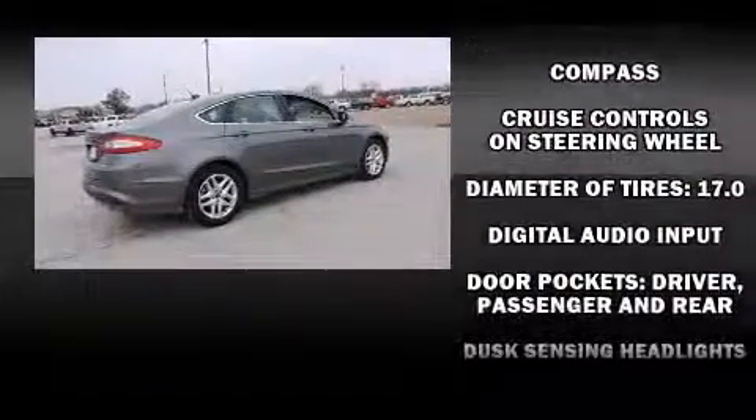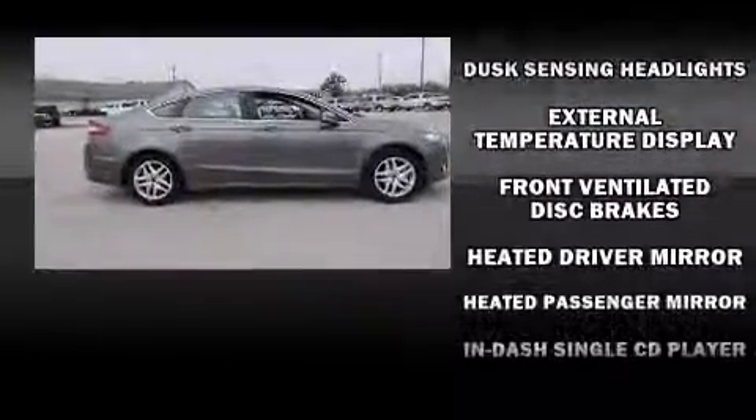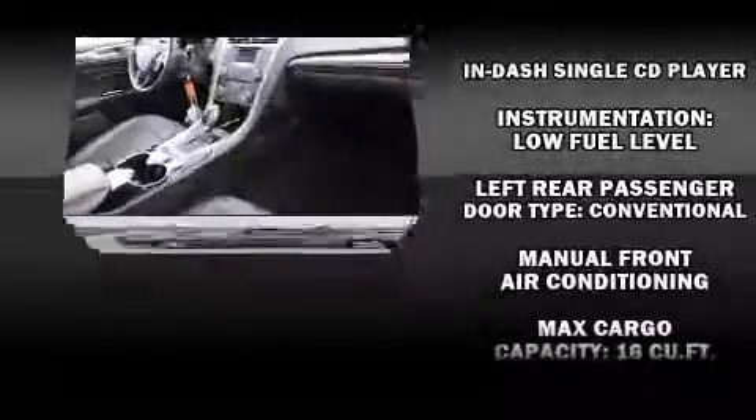Ford ensures the safety and security of its passengers with equipment such as head curtain airbags, front side impact airbags, traction control, a security system, and four-wheel disc brakes with ABS.